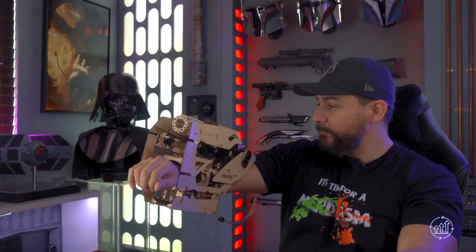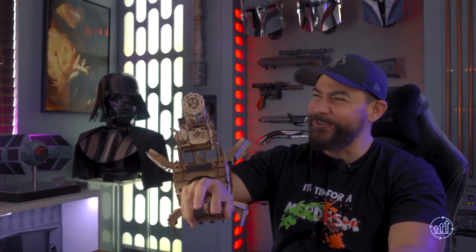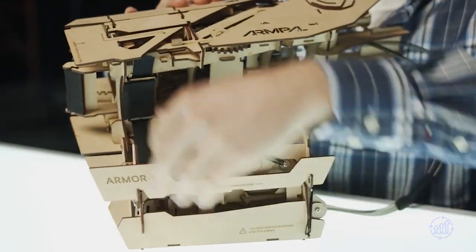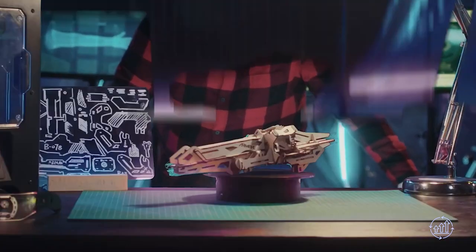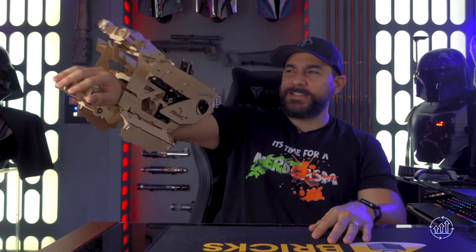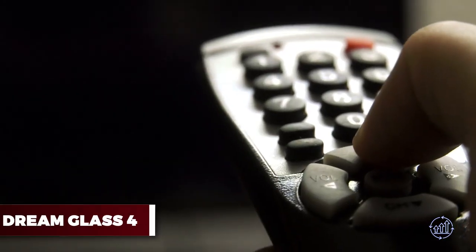If you want to take things to the next level, try the Tinker, a wearable mechanical toy that can grab, hold, and move with a 120-degree range of motion. It's like having an extra pair of hands, but way more fun. Assemble your weapon and get ready for the battle of a lifetime.